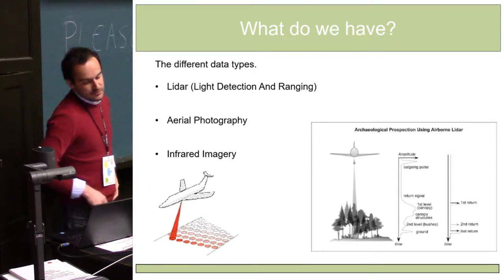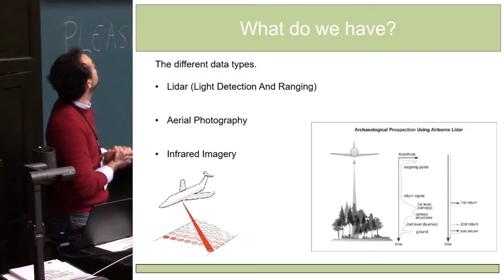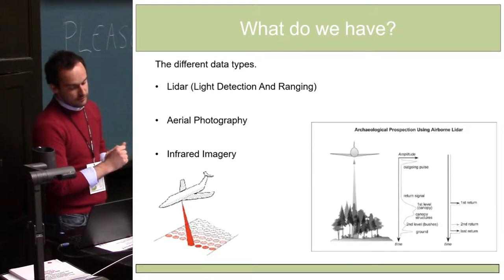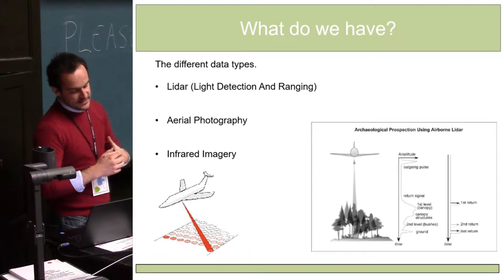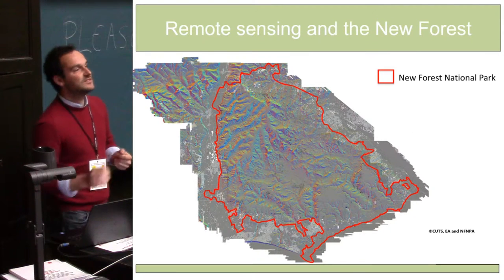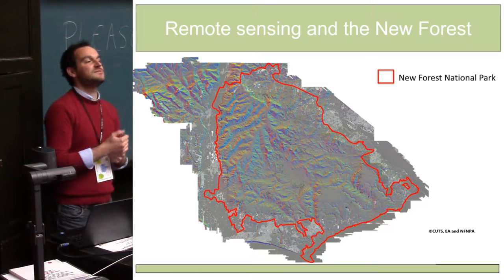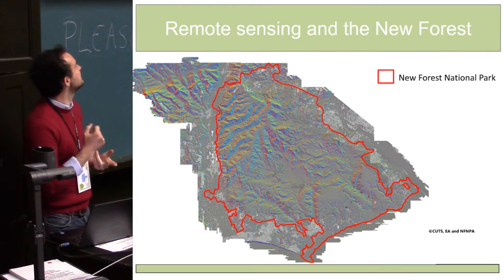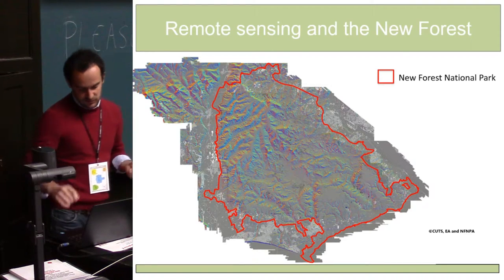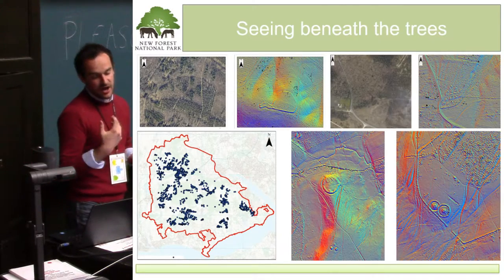So in 2011 we commissioned a remote sensing survey, flown in February. We gathered 3D LiDAR data, aerial photography, and near-infrared imagery — quite a lot of data at 50-centimetre resolution. Within this, we had the data processed using slope analysis, hillshade, principal component analysis, aspect analysis, DTM, DSMs — the full works. And it's proved fantastically powerful.